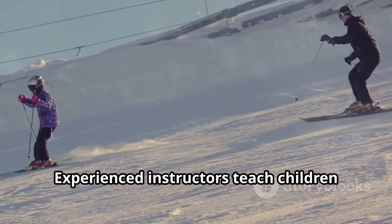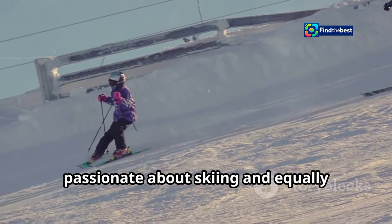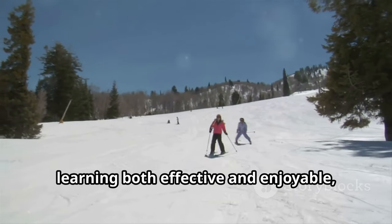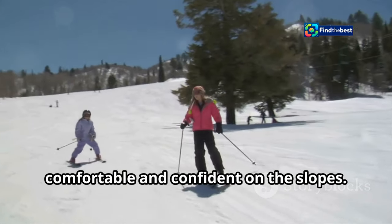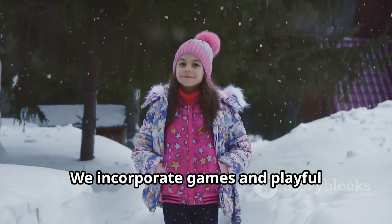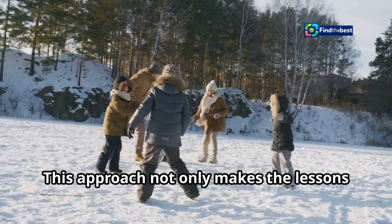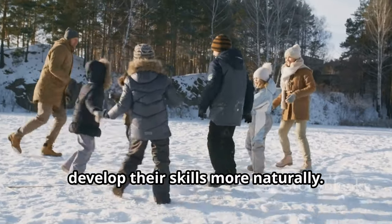Experienced instructors teach children how to ski. Our team of dedicated professionals is passionate about skiing and equally passionate about teaching. They use a variety of techniques to make learning both effective and enjoyable, ensuring that each child feels comfortable and confident on the slopes. The lessons are fun and engaging — we incorporate games and playful activities to keep children entertained while they learn. This approach helps children develop their skills more naturally.